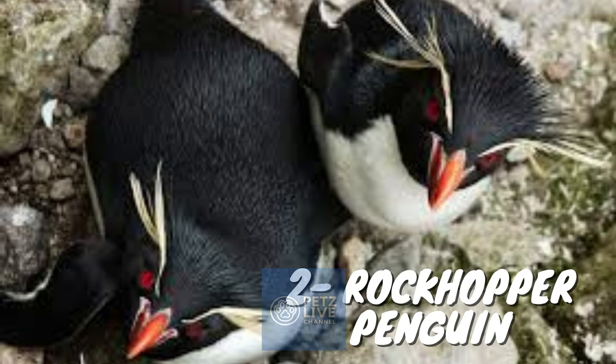The rockhopper penguins are three closely related taxa of crested penguins that have been traditionally treated as a single species and are sometimes split into three species. Not all experts agree on the classification of these penguins. Some consider all three as distinct species, some split the western and eastern forms into the southern rockhopper penguin and keep the northern rockhopper as distinct, while other experts consider all three potential varieties to be one species.